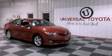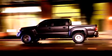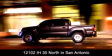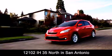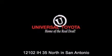Contact us today and schedule your opportunity to see this vehicle in person. Universal Toyota is conveniently located at 12101 Interstate Highway 35 North in San Antonio. Contact us to find out about our specials or visit us at universaltoyota.com. Universal Toyota — home of the real deal.